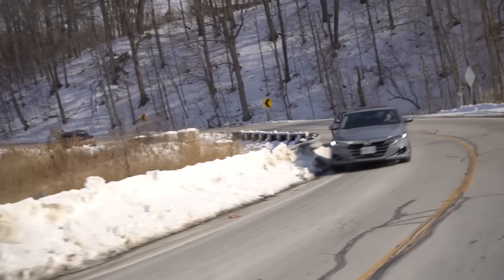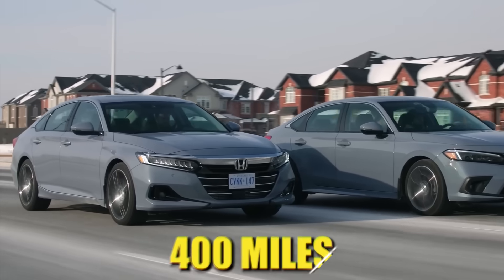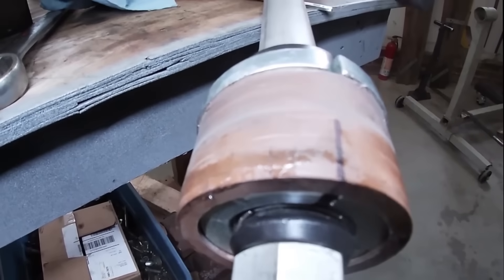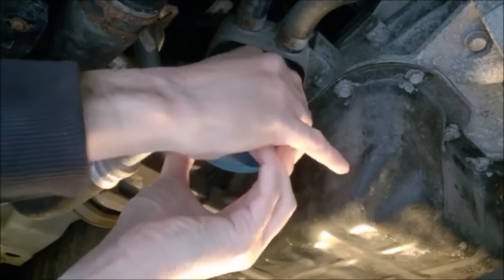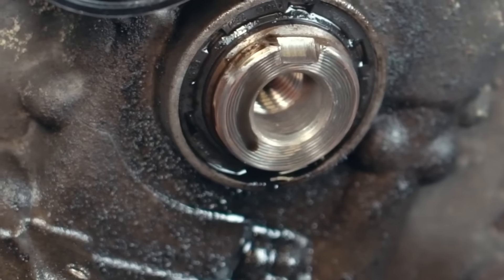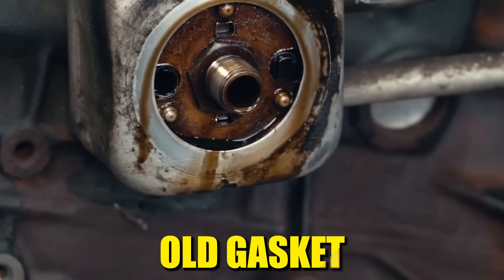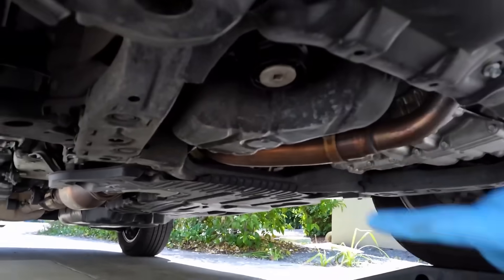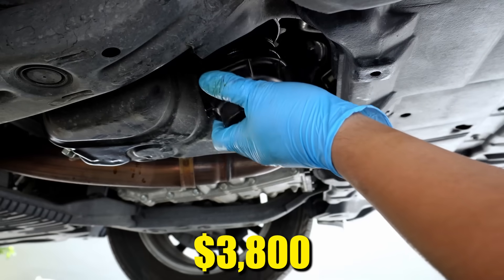In a documented 2022 case, a Honda Accord lost 2.3 quarts in 400 miles from this exact mistake, resulting in complete bearing failure. The solution is forensic-level simple: after removing the old filter, wipe the mounting surface completely clean and run your finger around the block. If you feel a raised rubber ring, that's your old gasket still clinging there — remove it before installing the new filter. Two seconds of tactile inspection saves you a $3,800 engine rebuild.